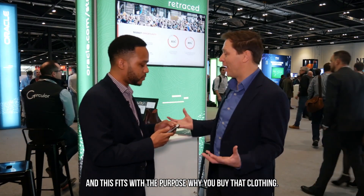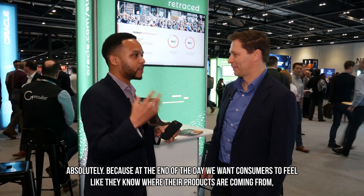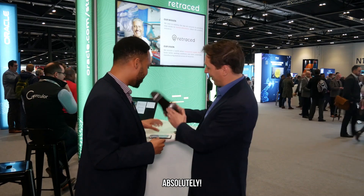And does it fit with the purpose of why you buy your clothing? At the end of the day, we want consumers to feel like they know where their products are coming from, they feel like they can trust the brand, that they are doing the right job, employing the right practices, and using the right materials. I'm looking forward to the logo on the shoes — on the bottom, of course — and then we can trace it. Thanks a lot, Ty. Thanks so much for your time.